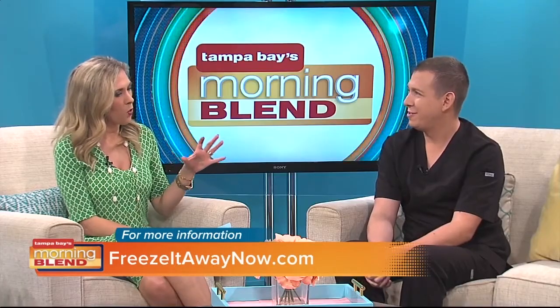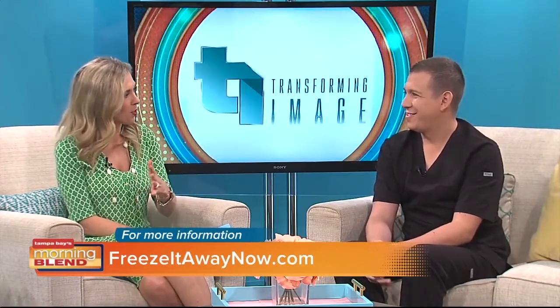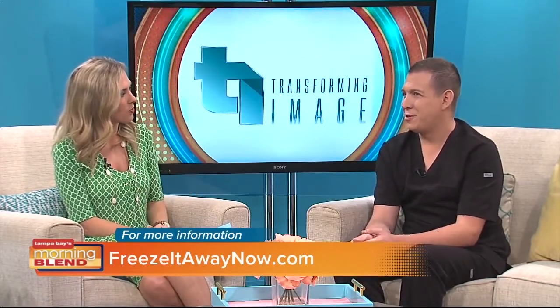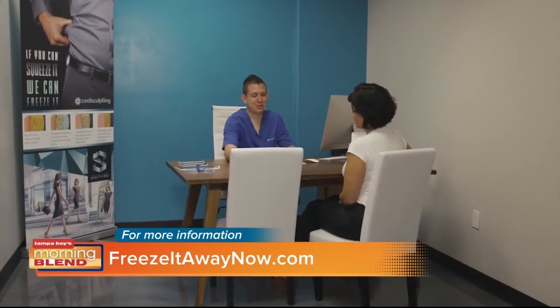It sounds like there are a lot of questions and individualized treatments. How can you present the information and work with people as individuals? When they come in, we do a full 360 panel on them. We let them know what areas of the body we can treat, if they're the right candidate or not, and we go over everything from start to finish.